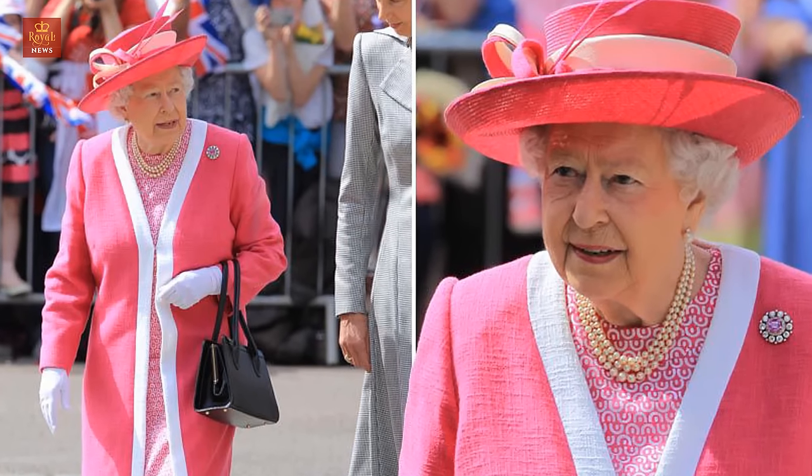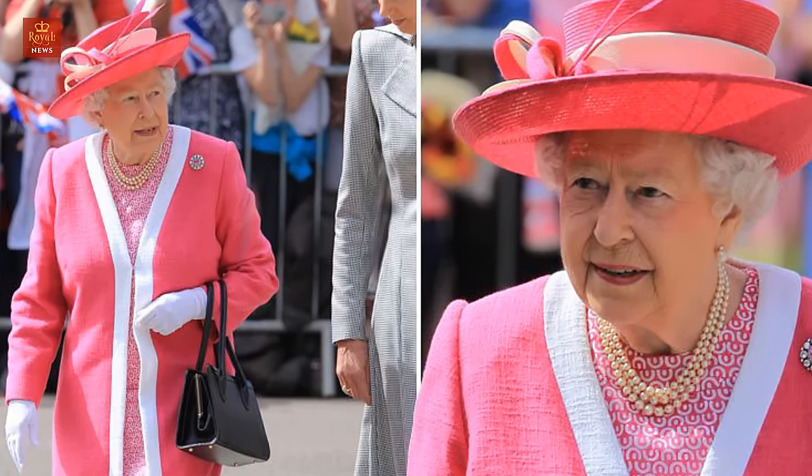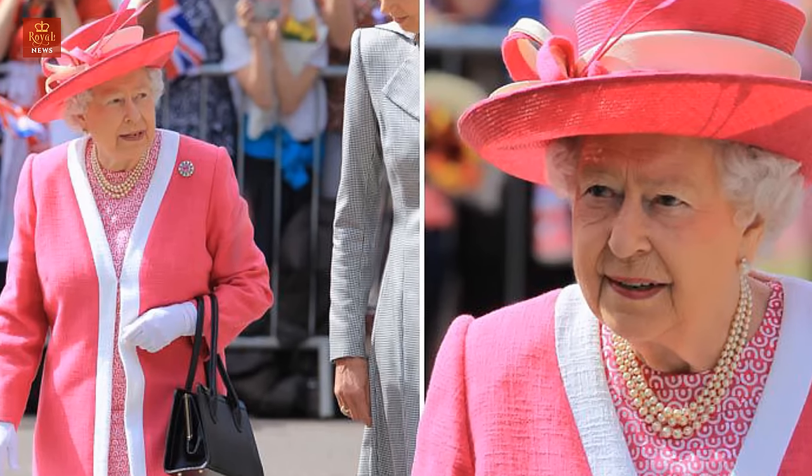12. A secret shoulder pad. As one of the Queen's shoulders is higher than the other, she always wears an extra shoulder pad.